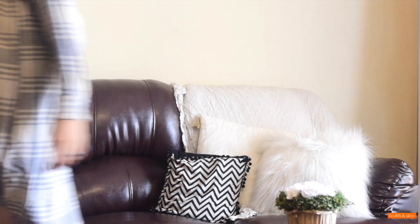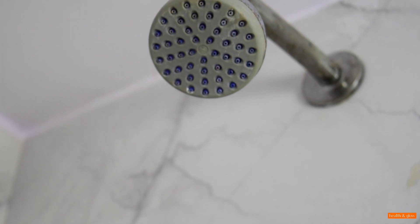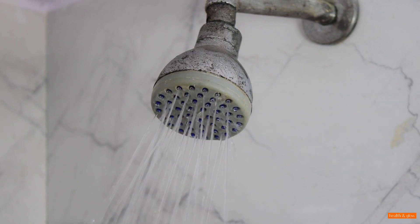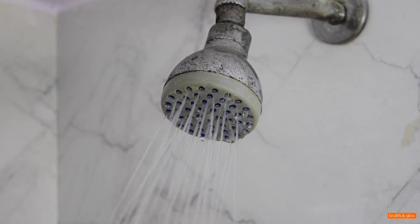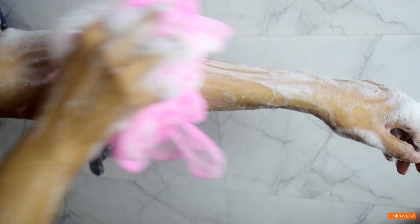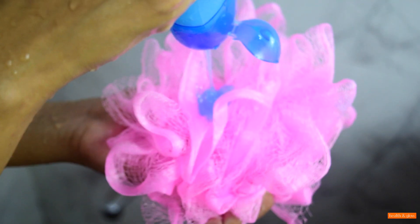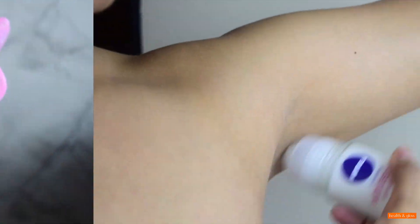It all starts in the shower. Make sure you're taking a shower daily — every single day, even twice if needed. Do not skip using a loofah; make sure to scrub your body with it, as that not only gets rid of dried dead skin cells but also gets rid of bad body odor. Look for a good fragrant shower gel that leaves a good fragrance all over your body.